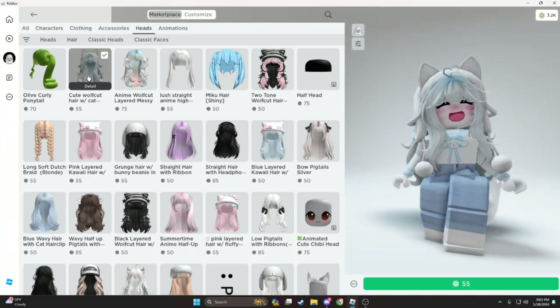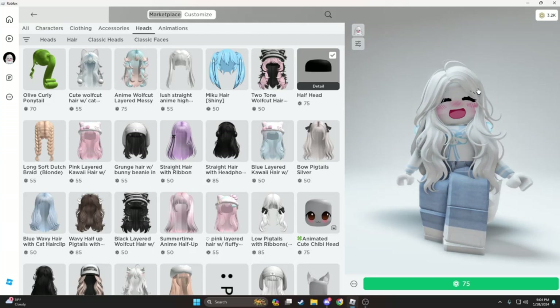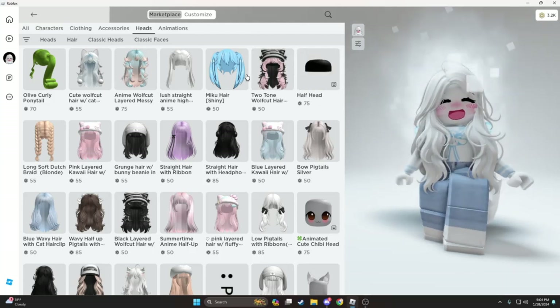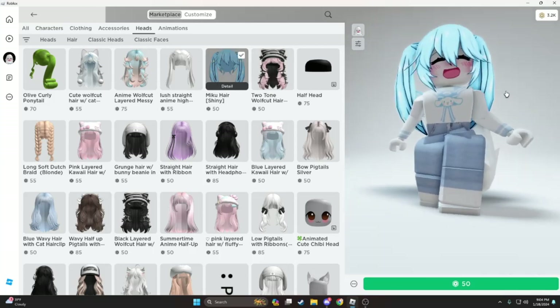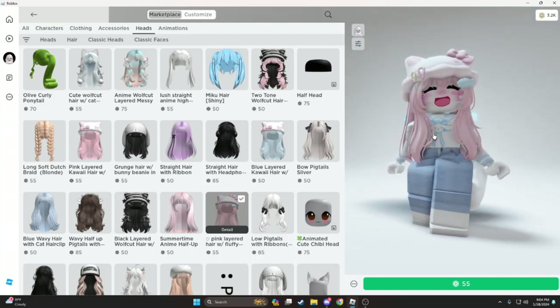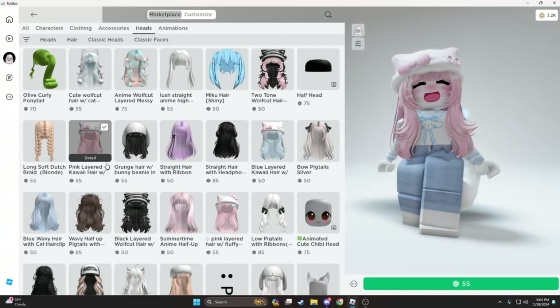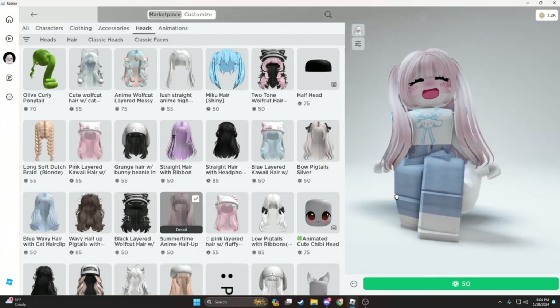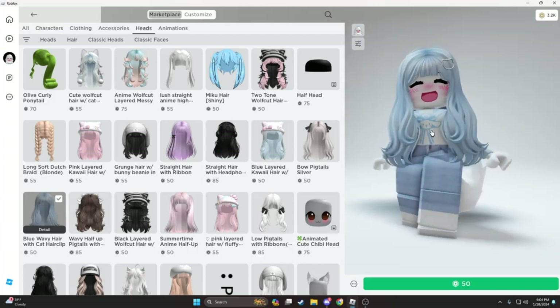This is cute, I like it. I can't really see it because of my face on. Ooh, nice. Muku hair — it's actually nice. Oh my gosh, I love it. It looks exactly like this. That's nice. I like this — it looks so good with this outfit.